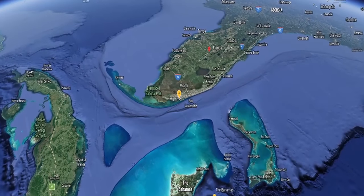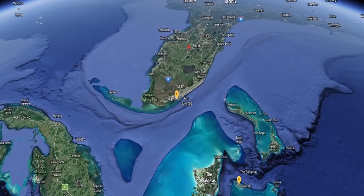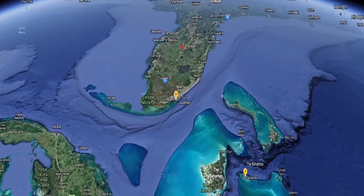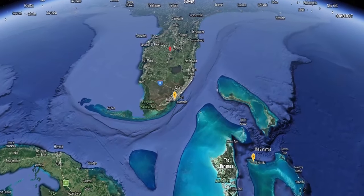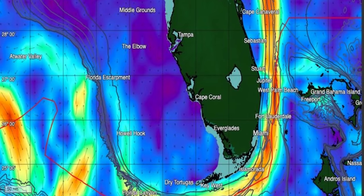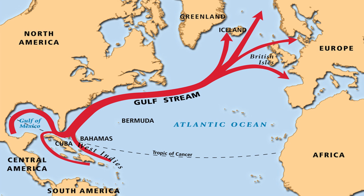Figuring out where you should leave from, how long the trip will take, what course to steer, and other details can absolutely seem overwhelming at times. So what is the Gulf Stream? The Gulf Stream is literally a river of water in the Atlantic Ocean that runs north between Florida and the Bahamas, or east between Florida and Cuba. It typically averages around 2 to 2.5 knots, and as the Gulf Stream is constantly moving, you can learn how to get its exact location and speed via the link in the description below.